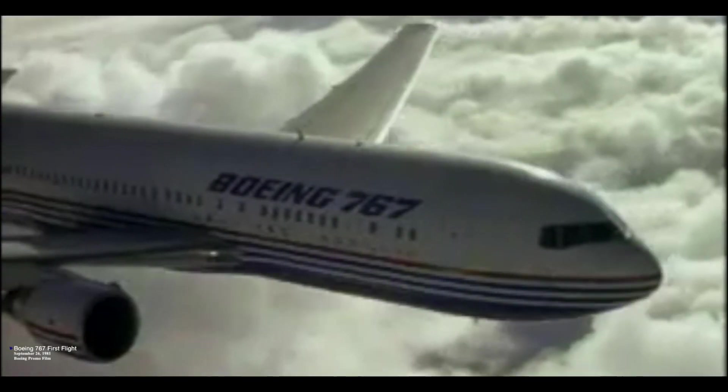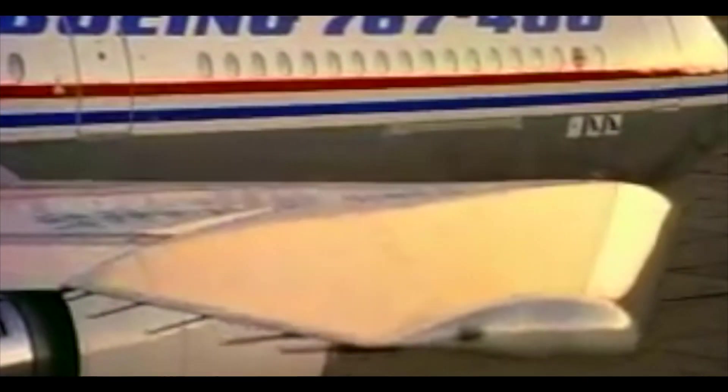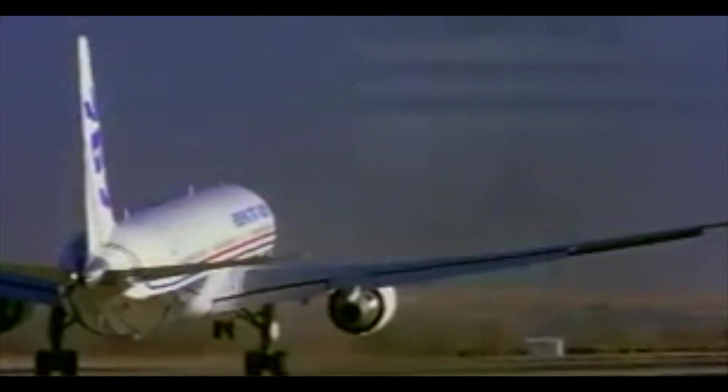Recently here on Maximus Aviation we featured her sexy little sister the 757, but this video is all about the full-figured glamorous older sister, the wide-body 767. Designed in the mid-1970s using state-of-the-art computer-aided design, the 767 pioneered the coming computer age of future aviation. Forty years later she is still as glamorous as ever, continuing to move passengers and freight all around the world. The history of the 767 is next on Maximus.